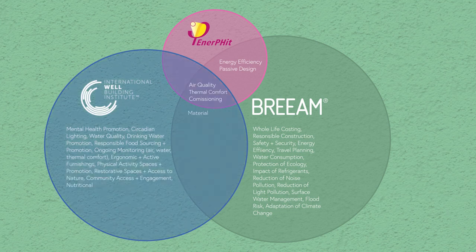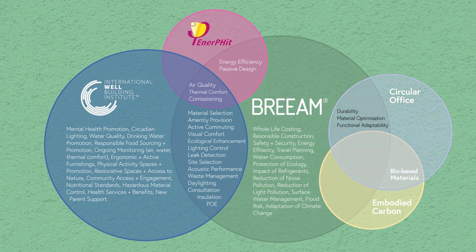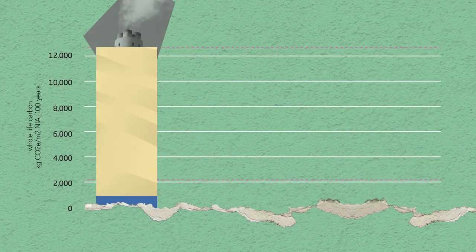Layering on top of that, the WELL standard for the user and for sustainable health and wellbeing — and then if that isn't enough, we included a carbon target.